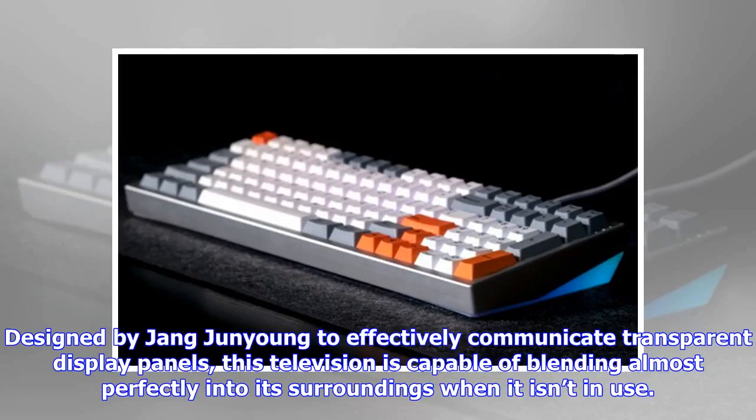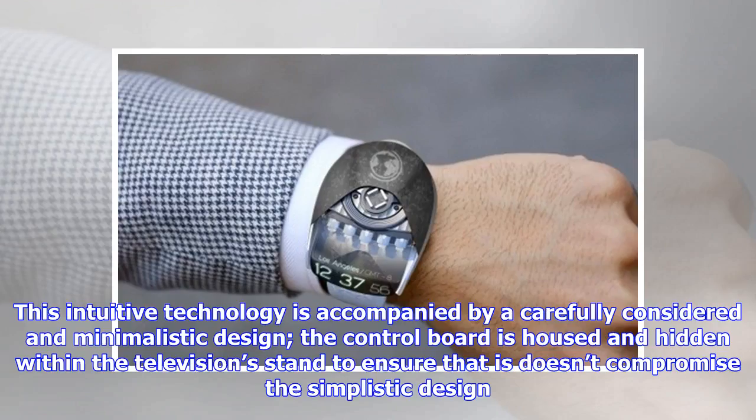Designed by Zhang Junying to effectively communicate transparent display panels, this television is capable of blending almost perfectly into its surroundings when it isn't in use. This intuitive technology is accompanied by a carefully considered and minimalistic design — the control board is housed and hidden within the television stand to ensure that this doesn't compromise the simplistic design.